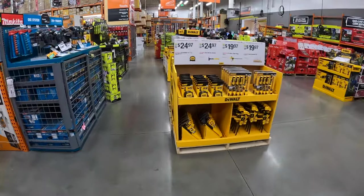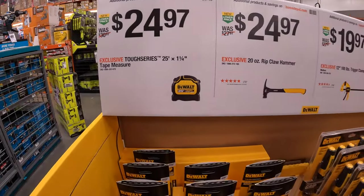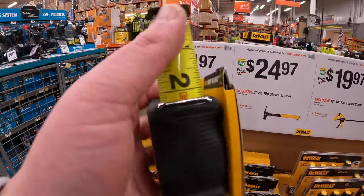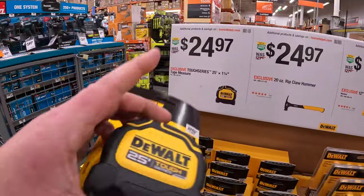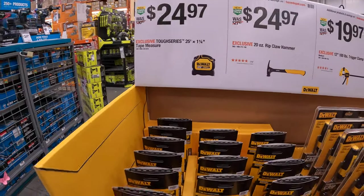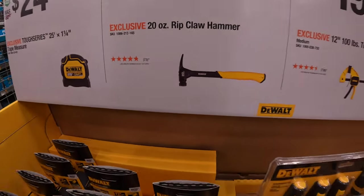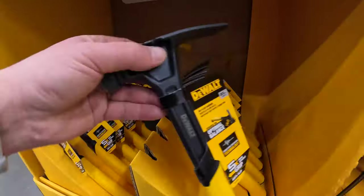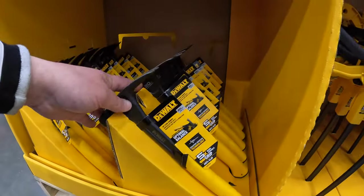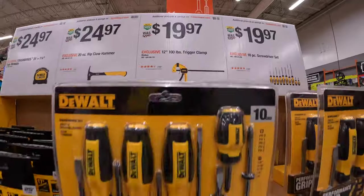More DeWalt — $24.97 for their 25-foot one-and-a-quarter-inch tape measure. We are at McHenry, Illinois, by the way. Tough Series. I personally love the DeWalt Atomic series when it comes to their tape measure. $24.97 for their 20-ounce rip claw hammer — that yellow is going to get dirty as heck. And for $19.97 the 12-inch 100-pound trigger clamps — you got a lot of them here.